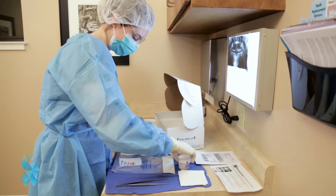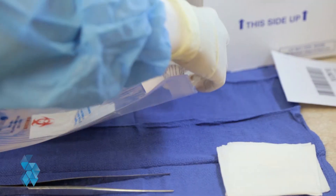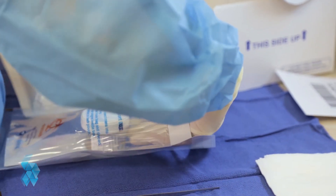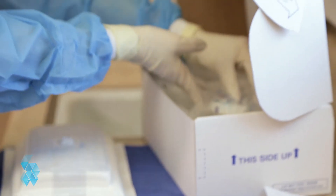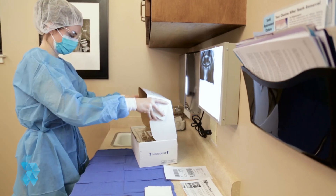You can harvest them at the time of a tooth extraction. All you need to do is sign up for Stemodontics. And rather than throwing your tooth away, it will be sent to our state-of-the-art laboratory to harvest, multiply, and bank your cells.